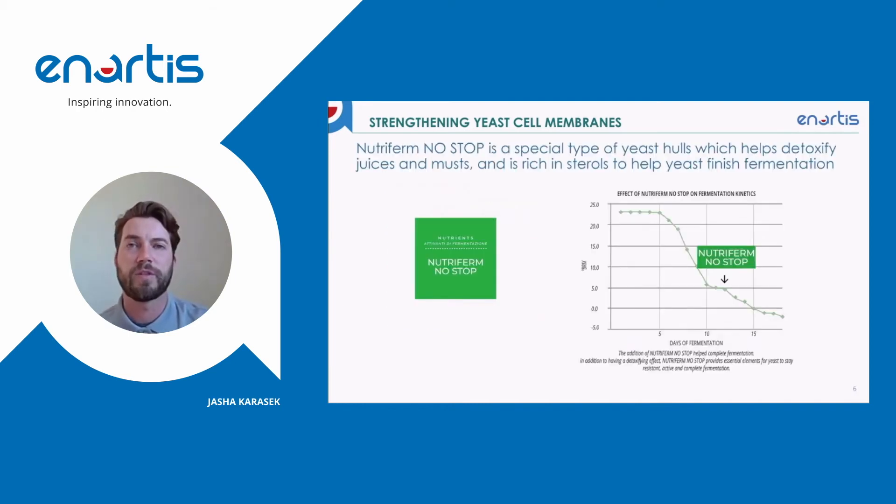NutraFirm No-Stop is a special yeast hull developed by Anardis that essentially does this very thing. It's a yeast hull that's able to absorb toxins and other inhibiting compounds present in the fermentation, and it's also rich in sterols, providing a source of sterols for yeast to assimilate and maintain their cell membrane fluidity. As shown in this chart, when a fermentation starts to become sluggish and we apply NutraFirm No-Stop, we actually see an increase in the rate of fermentation immediately afterwards and the yeast are able to finish the fermentation.